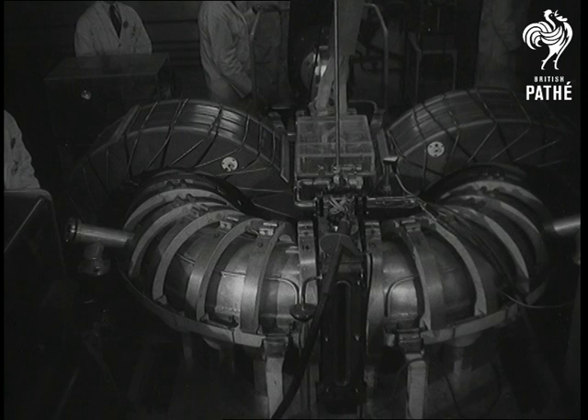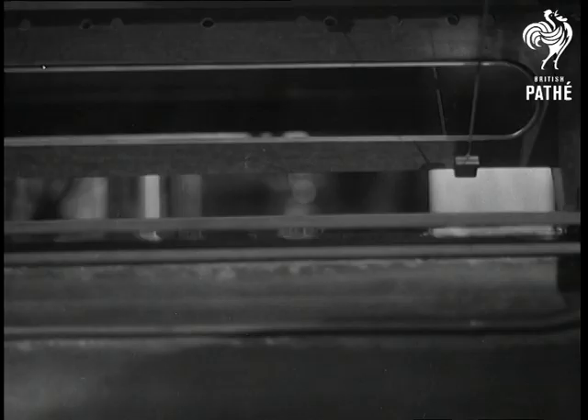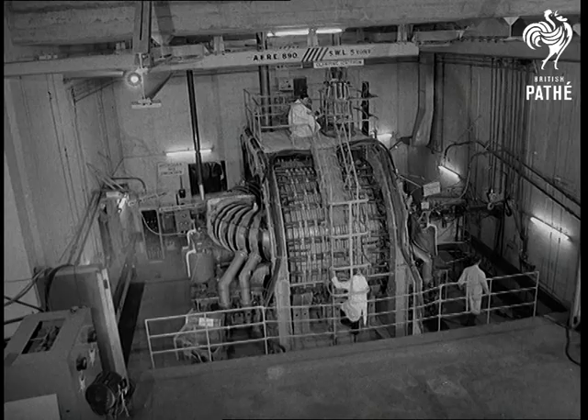From Harwell, one of the announcements of the century. Those flashes you can see tell the world that Britain has tamed the principle of the H-bomb for peaceful use. This is Apparatus Zeta, a ring-shaped discharge tube surrounded by a huge electromagnet.